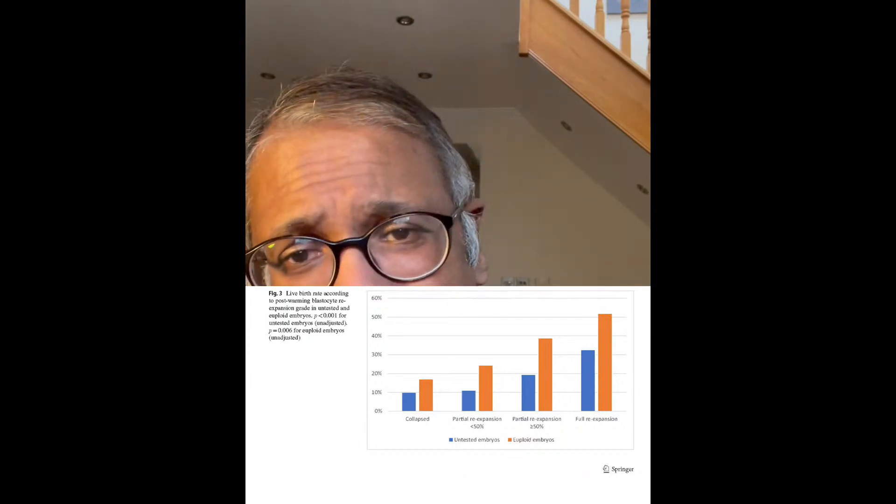So what you want is for embryos to thaw well, to expand well, and to survive with a good number of cells. This slide also shows that in genetically tested embryos, partial or poor expansion had a lower chance of pregnancy, while fully expanded blastocysts that were genetically tested had a better chance. A collapsed blastocyst does have a small pregnancy rate — women do achieve pregnancy, though at a lower rate.